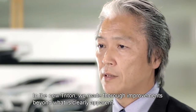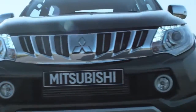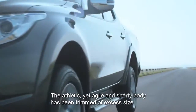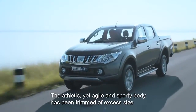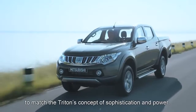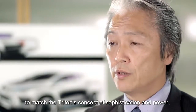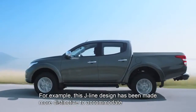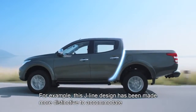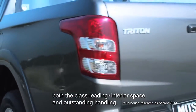In the new Triton, we made thorough improvements beyond what is clearly apparent. The athletic yet agile and sporty body has been trimmed of excess size to match the Triton's concept of sophistication and power. For example, this J-Line design has been made more distinctive to accommodate both the class-leading interior space and outstanding handling.